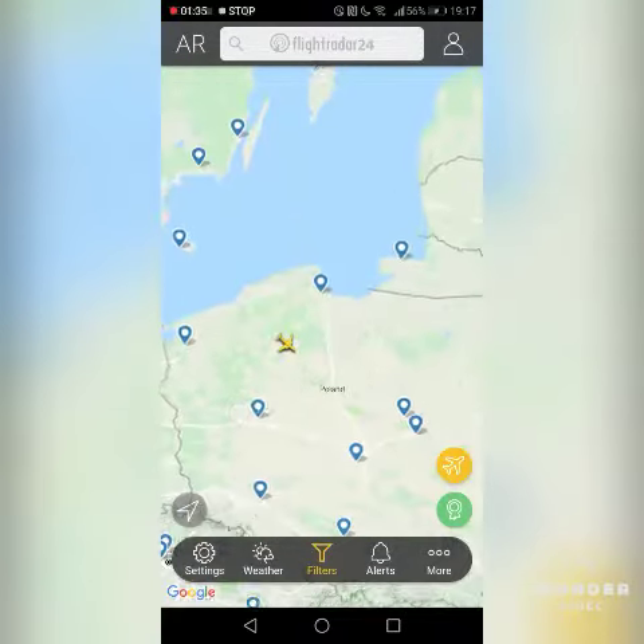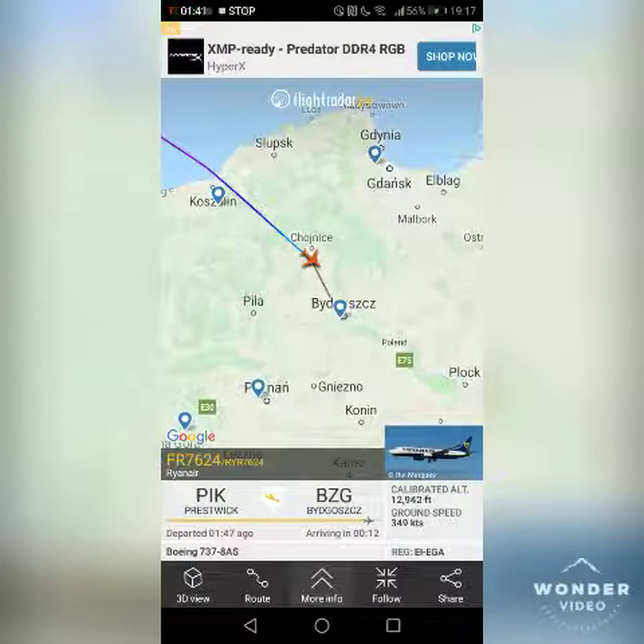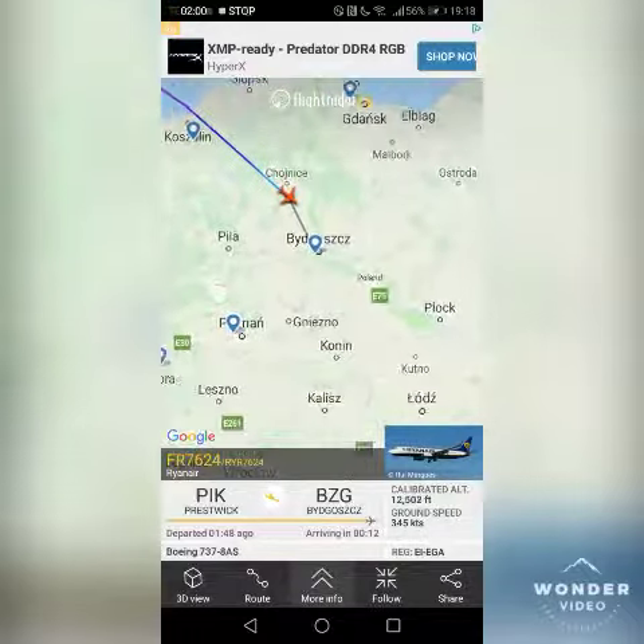There's this Poland flight that's just coming in soon. You can check out the flight details — this one is arriving in Poland in 12 minutes, and it departed Prestwick 47 minutes ago with Ryanair.